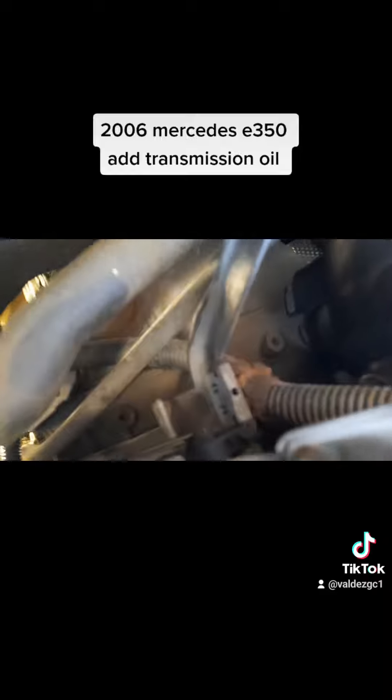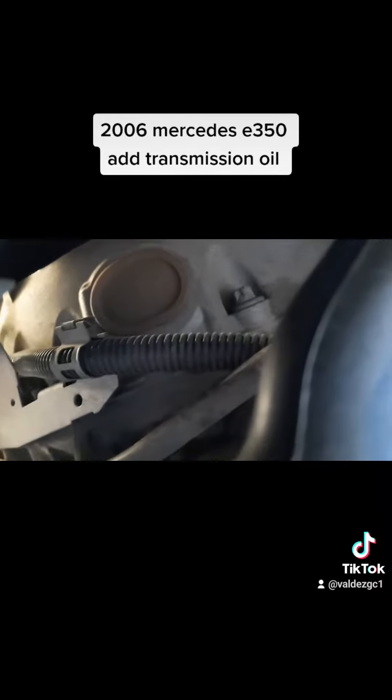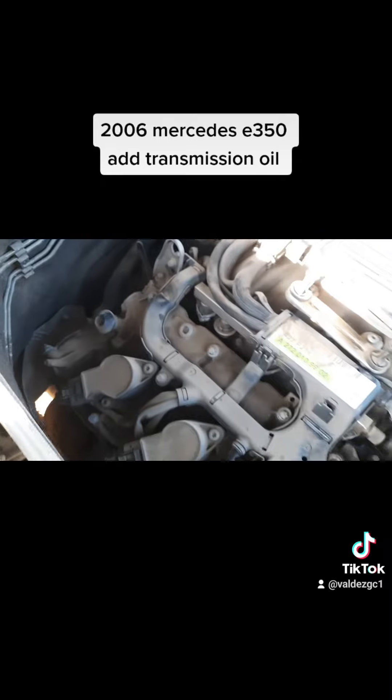A bunch of people said there was a dipstick down here next to the oil. I looked everywhere for where you can fill it up. This Mercedes, for some odd reason, does not have it — there is no filler neck. That's just a screw right there. There is no way to fill it up from there.